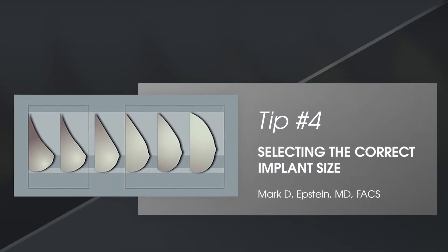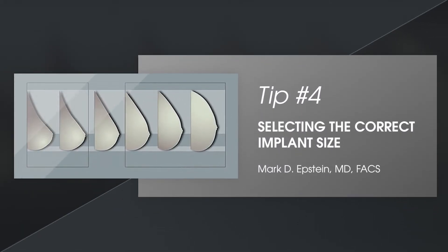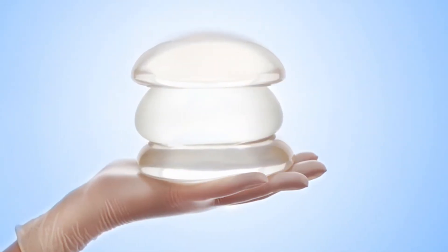Selecting the right implant size is one of the most important decisions to make in breast augmentation. This tends to trip a lot of patients up — they get very fixated on specific sizes. But it's my job, based on experience and knowledge and assessing the size of your breast and your tissues, to guide that decision.